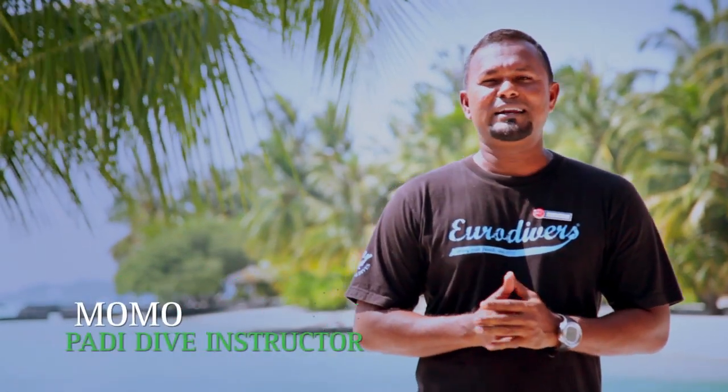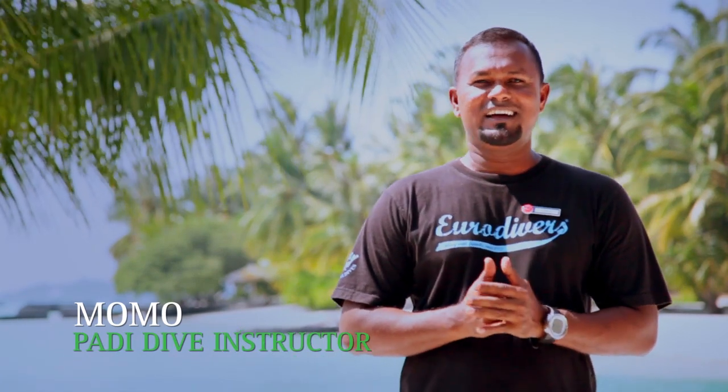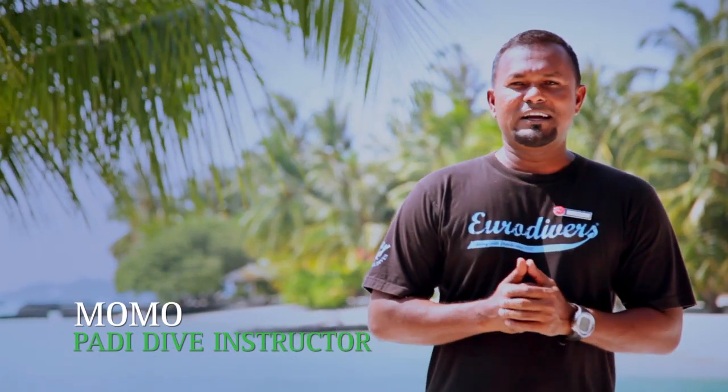Welcome to the Maldives. My name is Momo and I'm a PADI Scuba Diving instructor working for Eurodivers at Kurumba Maldives. The Maldives is one of the best diving destinations in the world. Today I'm going to show you Discover Scuba Diving, or the Beginner's Diving Experience.